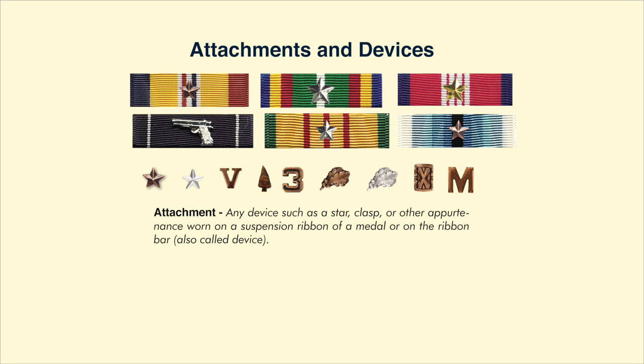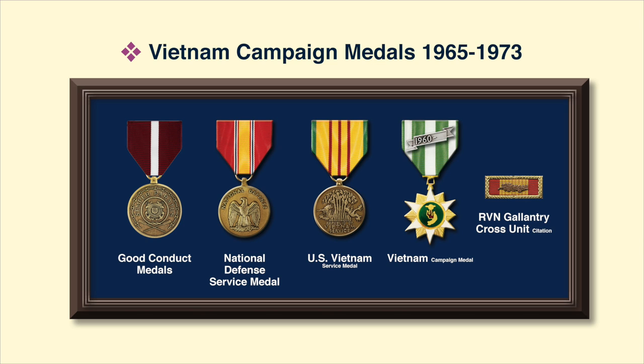Attachments and devices indicate additional awards. A single bronze star indicates one additional award or campaign. A 5/16-inch silver star on the Coast Guard Unit Commendation indicates five awards. A gold star indicates one additional award. A silver pistol indicates excellence in pistol competition, and a silver star on a campaign ribbon might indicate five campaigns. The basic awards for every enlisted Coast Guard veteran of the Vietnam War would normally include the Good Conduct Medal, the National Defense Service Medal, the Vietnam Service Medal with at least one campaign star, the Vietnam Campaign Medal, and the Republic of Vietnam Gallantry Cross unit citation. Officers and warrant officers are not eligible for the Good Conduct Medal.